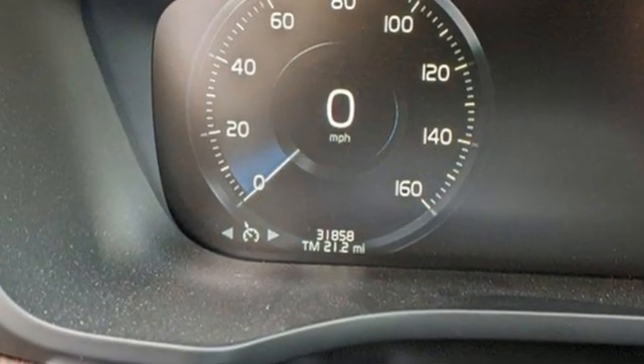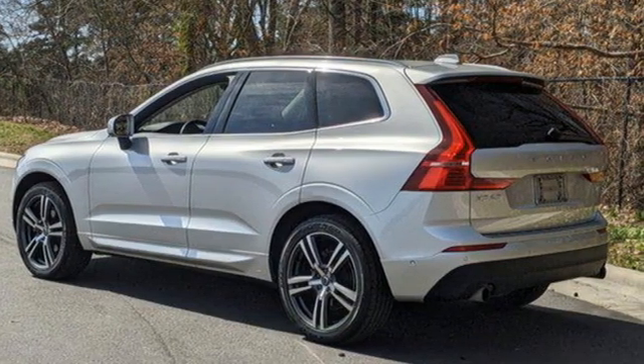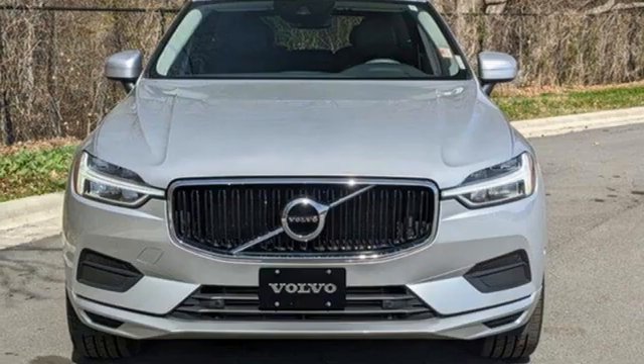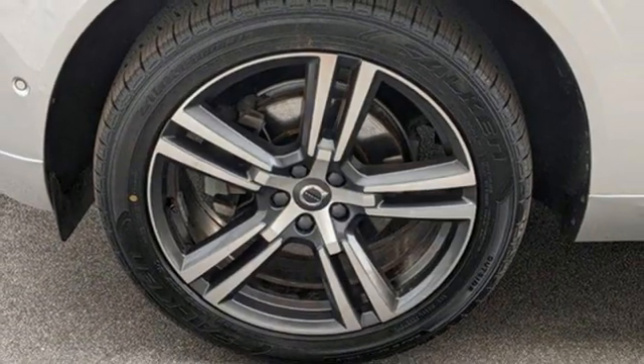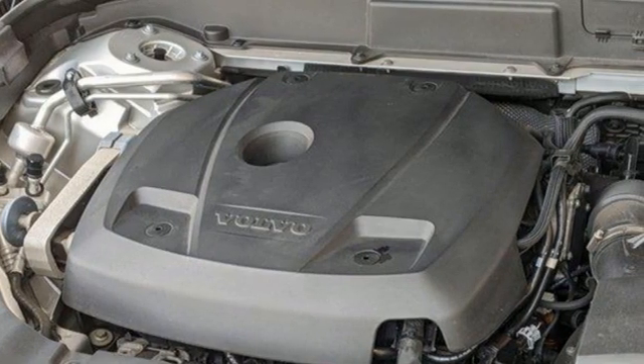Drive E engine, four wheel drive, external memory control, remote engine start smart device, dual zone climate control, auto dimming rear view mirror, voice activation, Apple CarPlay, Android Auto, front heated bucket seats, configurable instrument gauges, and LED low and high beam headlights.